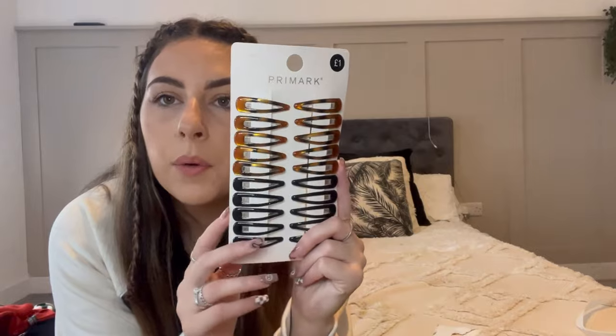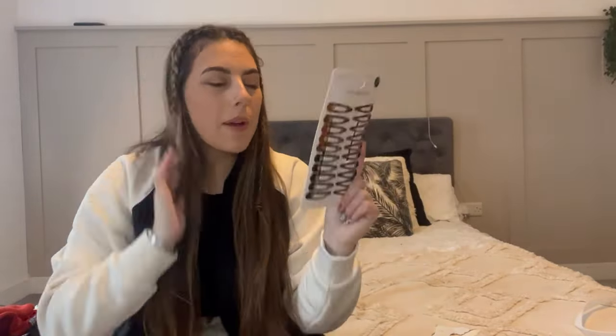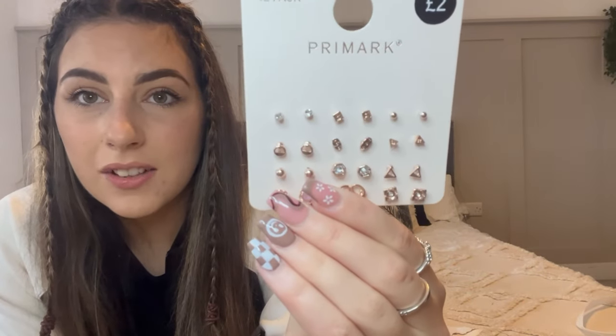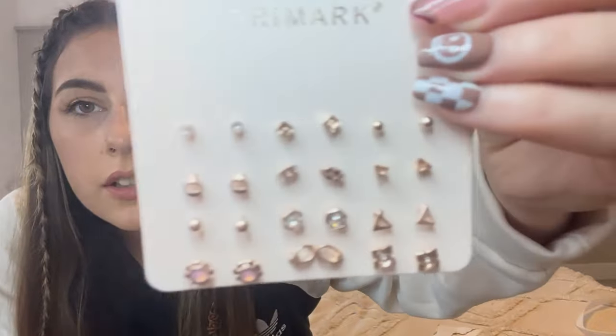Next we've got some hair clips for only £1 - super basic, great for a semi hair-wash day when you just want to clip the back up. Also, a pack of earrings for £2 - and for 12 earrings that's really cheap! With Primark earrings they do go a bit crusty after a while, but they're so cheap you can just throw them. I lose earrings constantly so I'd never spend a lot on a pair.